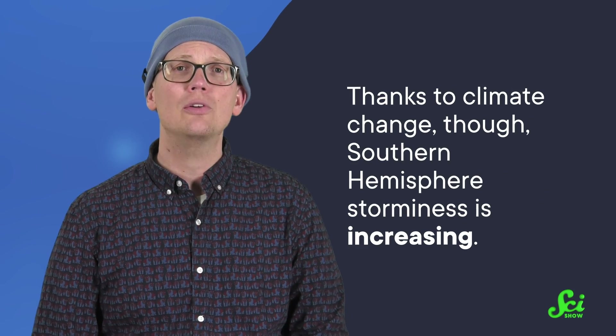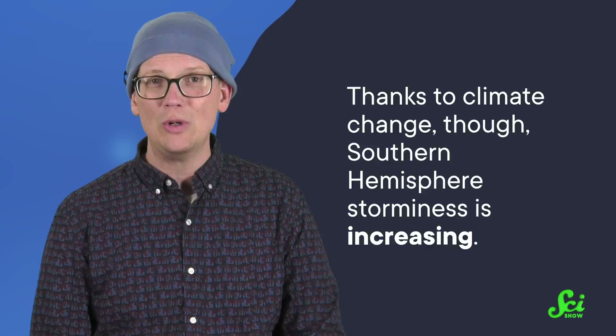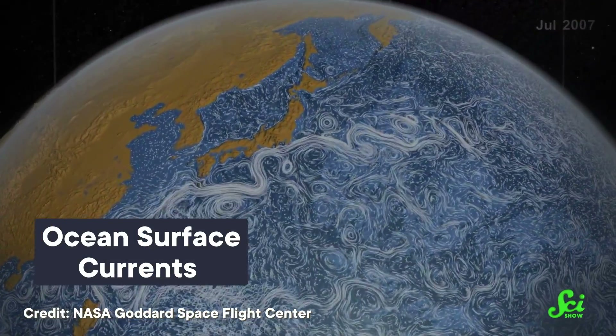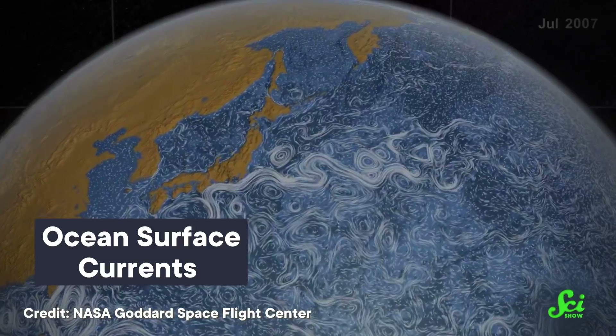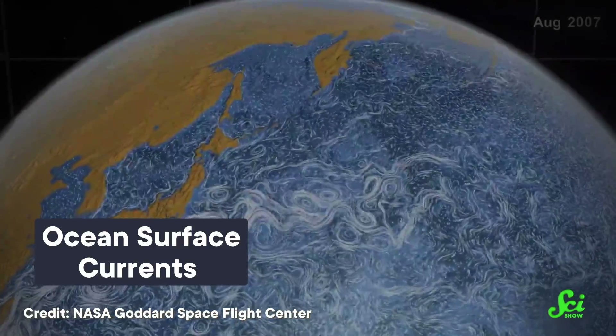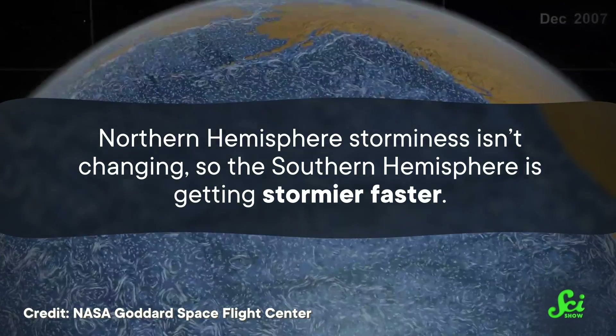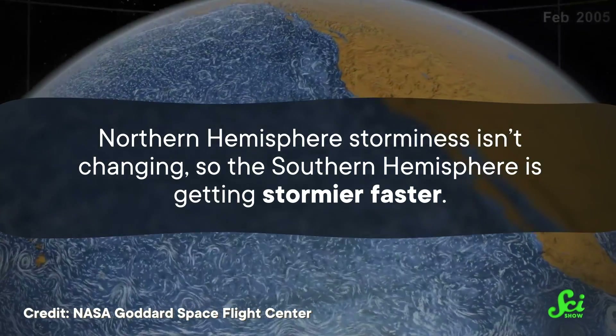The other half of the difference was likely due to ocean circulation, much like what we already described. Thanks to climate change, though, Southern Hemisphere storminess is increasing. That's because rising temperatures and melting ice can affect ocean circulation and change weather patterns. And in the Southern Hemisphere, those changes are making it easier for storms to form. And Northern Hemisphere storminess isn't changing, so the Southern Hemisphere is getting stormier faster.